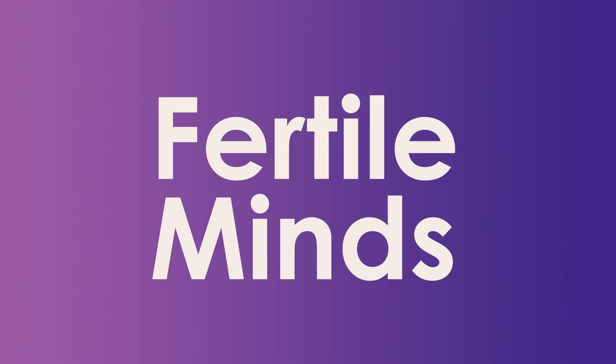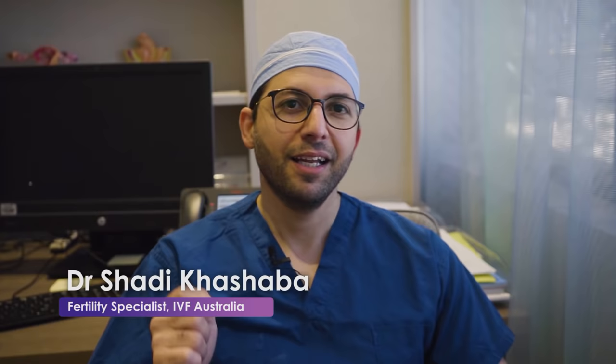I'm Dr. Shadi Kashaba, a fertility specialist with IVF Australia, and I've helped both men and women over the last 10 years achieve their dreams of having a family. As a fertility specialist with an interest in male fertility factors, I know that male infertility affects around 40% of all infertile couples. Thanks to our evolving technology and expertise, we can diagnose the most common causes of male infertility and help find the right treatment option for you.